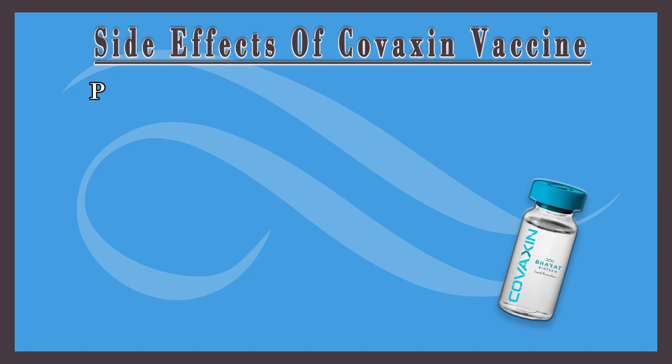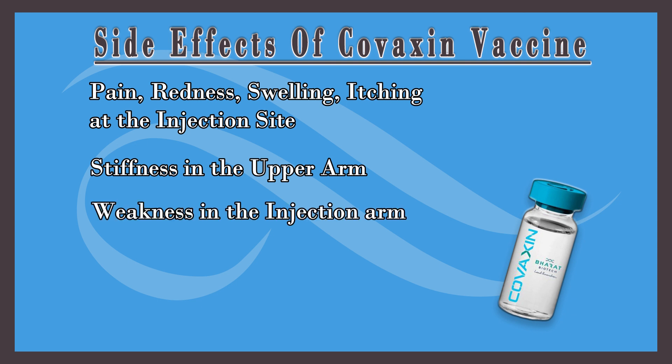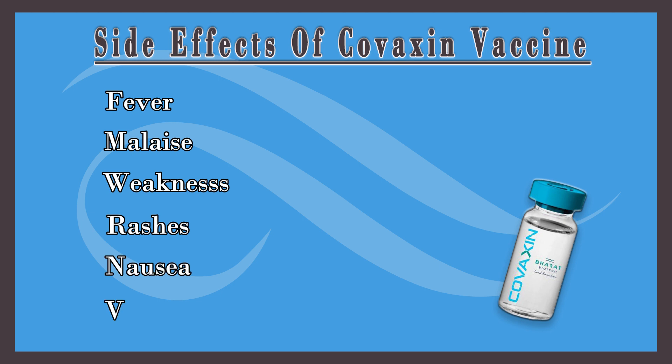The most common side effects seen with the Covaxin vaccine include pain, swelling, redness, and itching at the injection site, stiffness in the upper arm, weakness in the injection arm, body ache, headache, fever, malaise, weakness, rashes, nausea, and vomiting.